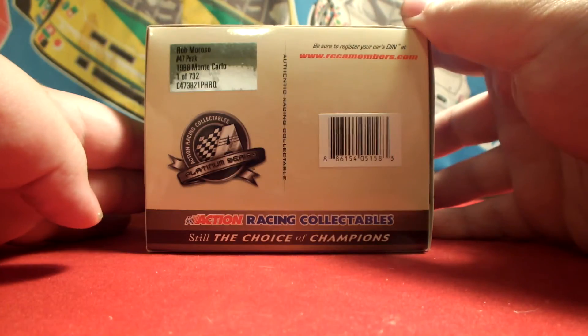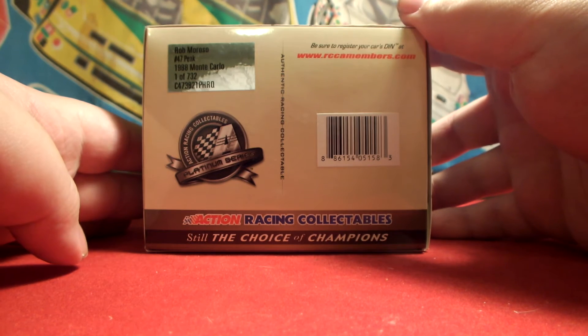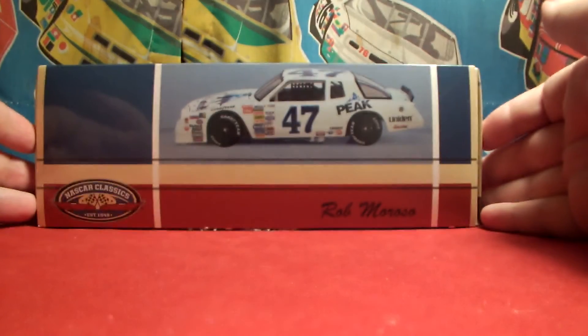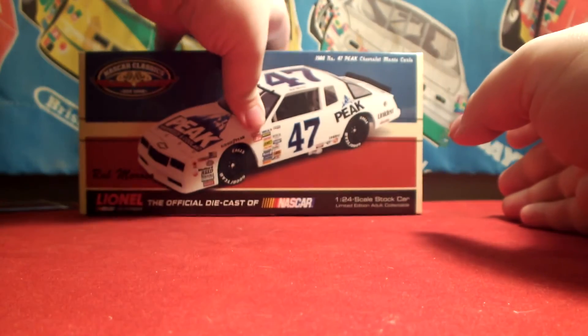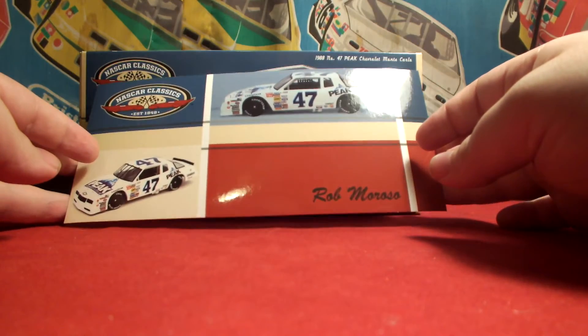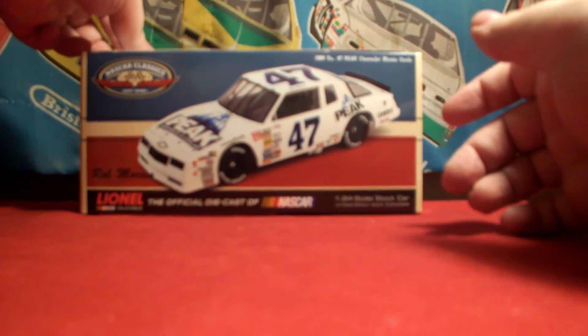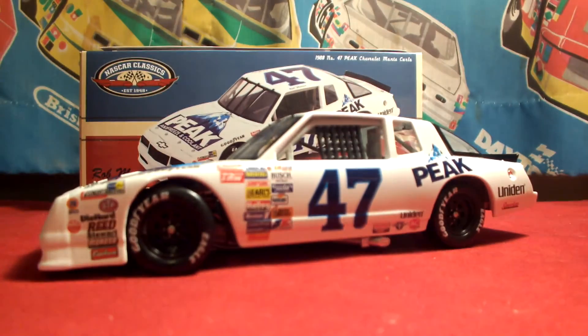It's in the box and has the silver tag — it says Rob Moroso, number 47 Peak, 1988 Monte Carlo, one of 732. The side of the box features an image of the diecast once again. It does come with a card — just an image, a couple of images of the car that are on the box.